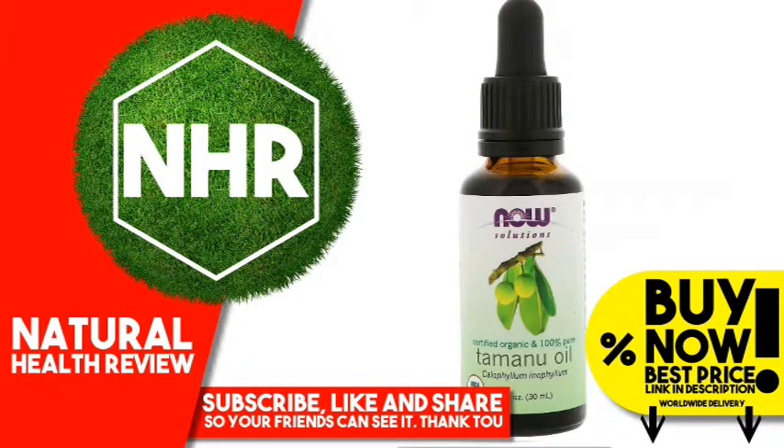Now Foods, Certified Organic and 100% Pure, Tamanu Oil, 1 Fluid Ounce, 30 Milliliters.